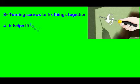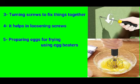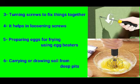Number three: turning screws to fix things together. Number four: it helps in loosening the screws. Number five: it helps in preparing eggs for frying using an egg beater. And number six: it is used to carry soil from deep pits.